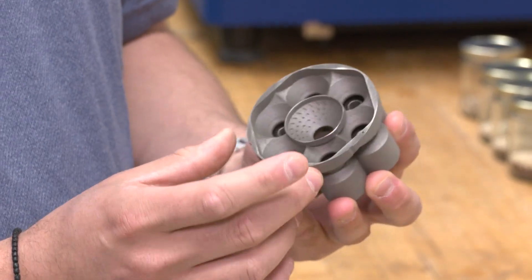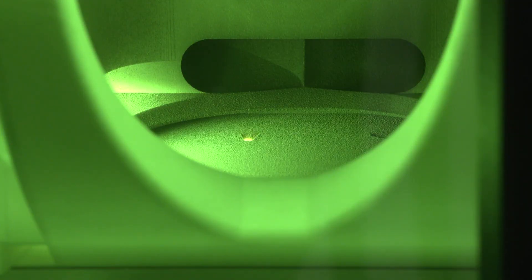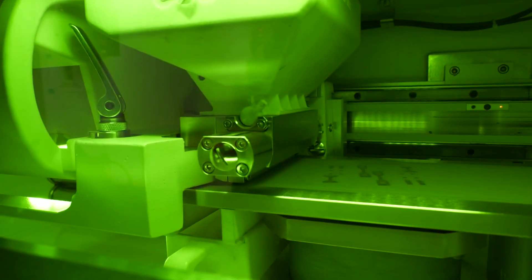Four US companies have already licensed this new technology. NASA is always working 10, 15, 20 years ahead of industry, so it's rare when we have this perfect storm of cutting-edge technology and industry demand, with manufacturers ready to license and manufacture.